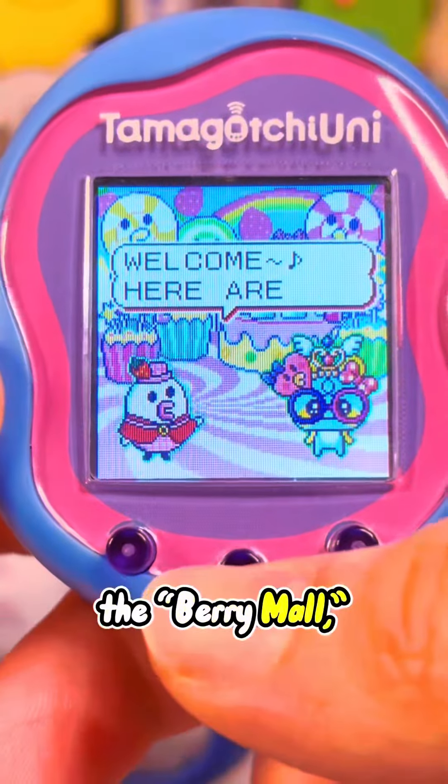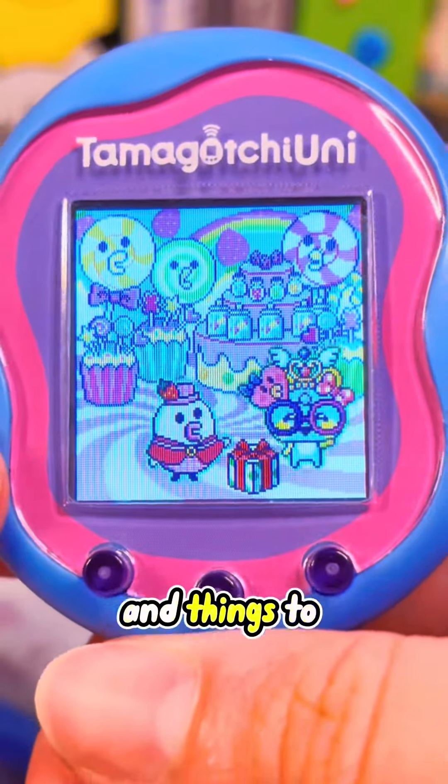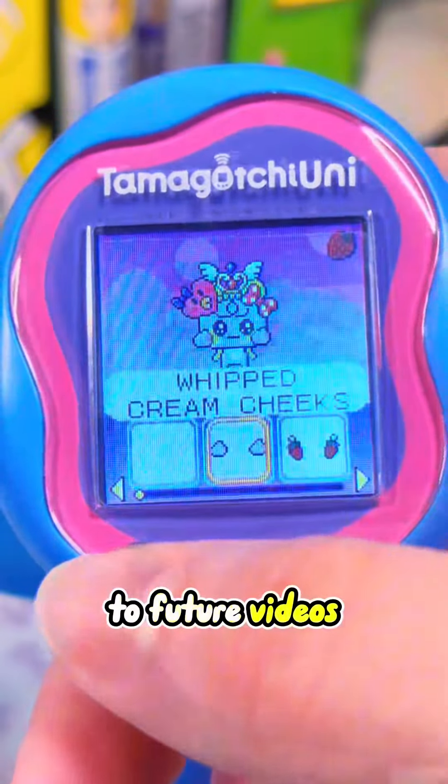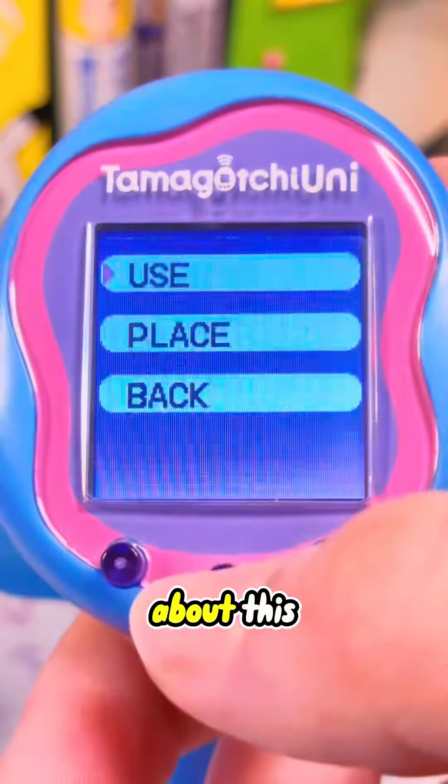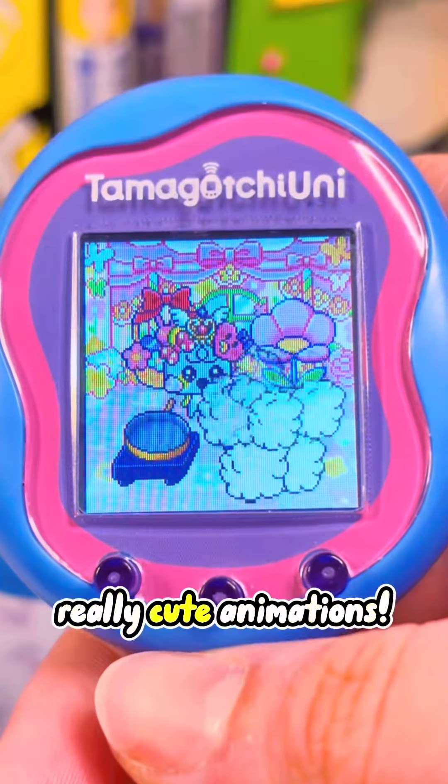Next we have the Berry Department Store, which is basically the Tama Mall but with brand new items, snacks, and things to enjoy. Look forward to future videos where I'll show you more in depth about this and how to use these items to get special characters, but for now just enjoy these really cute animations.